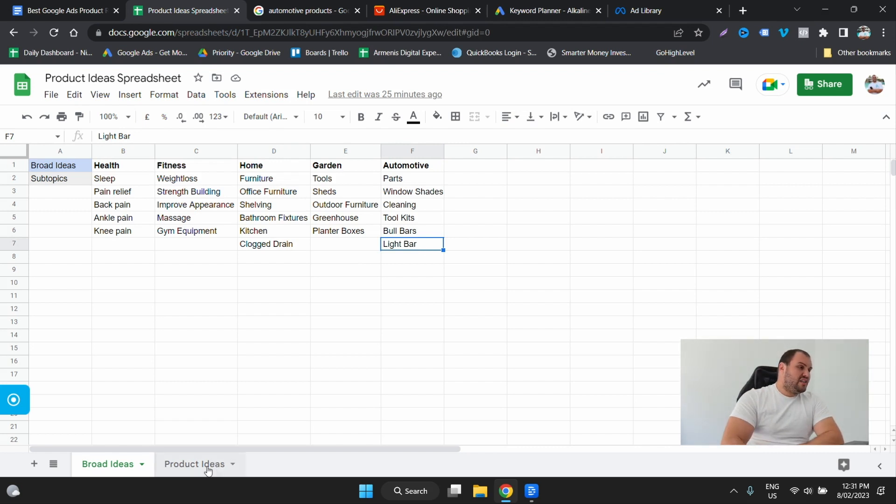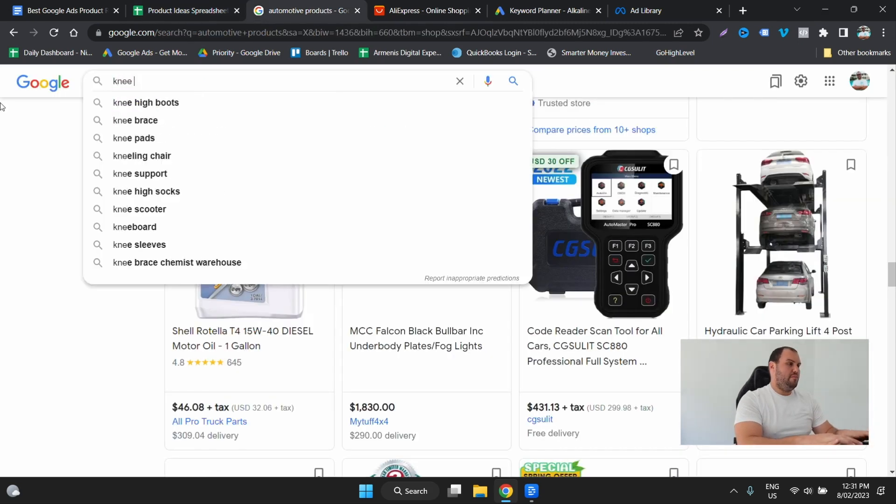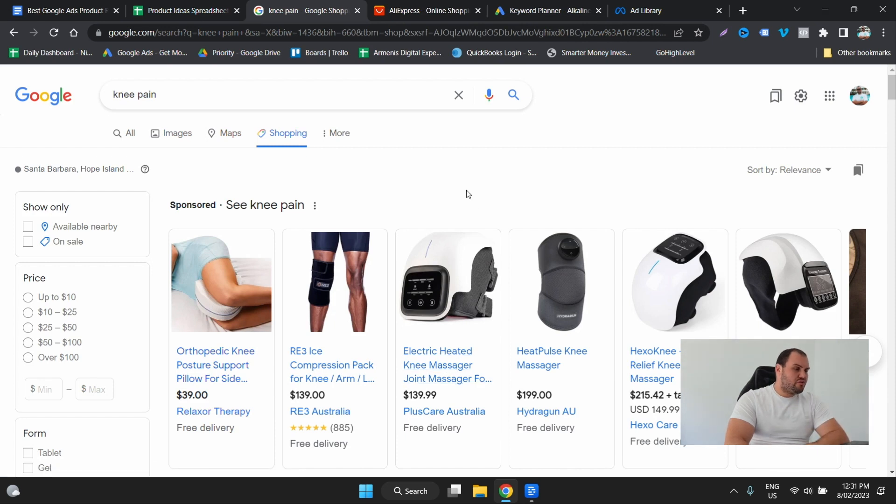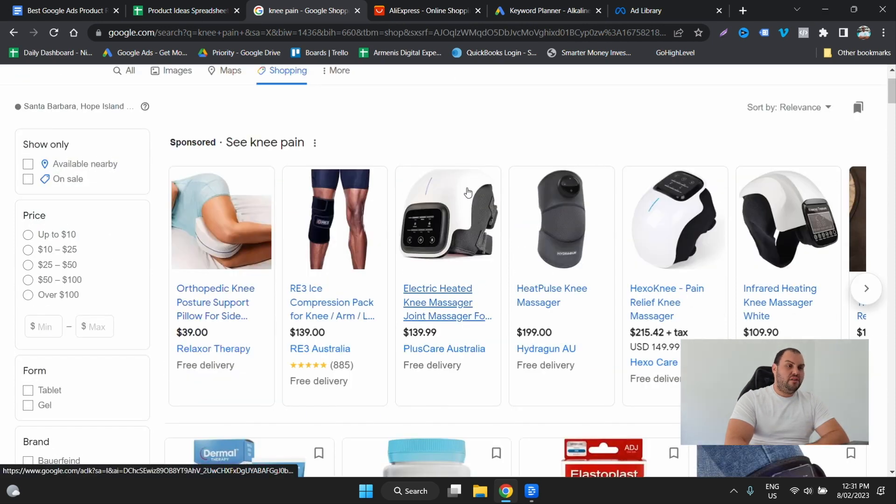So from here, let's come up with a product idea. Let's go for knee pain. We'll jump into Google and search 'knee pain', and let's see what comes up in the Google Shopping tab — which straight away starts to have lots and lots of product ideas.